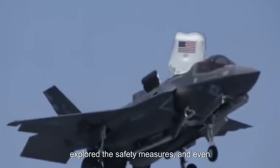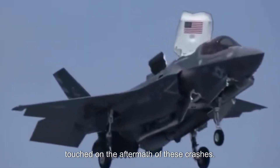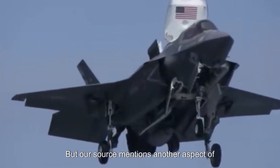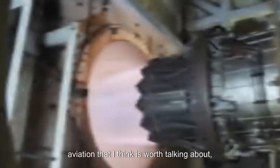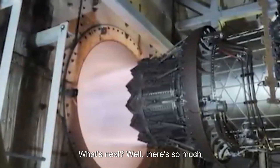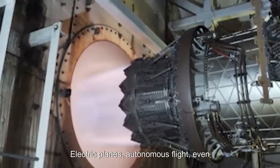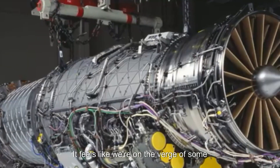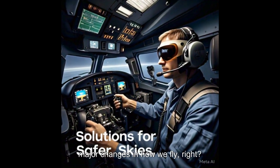There's another aspect of aviation worth talking about: the future of flying. There's so much happening right now — electric planes, autonomous flight, even supersonic travel making a comeback. It feels like we're on the verge of some major changes in how we fly. The aviation industry is always evolving, and there are some really exciting developments in the works.